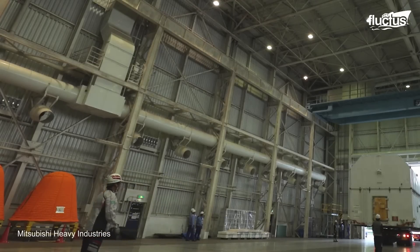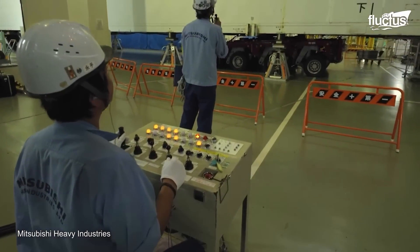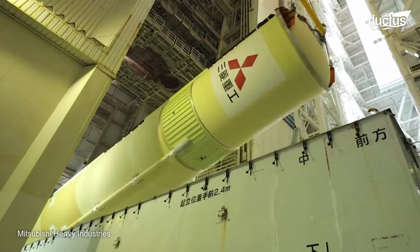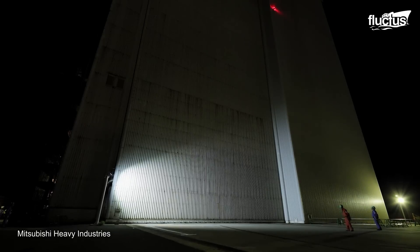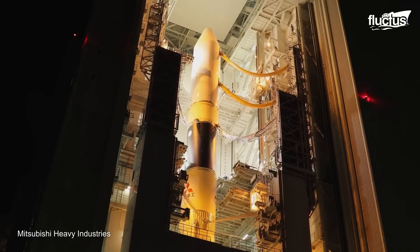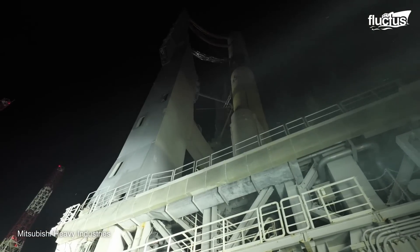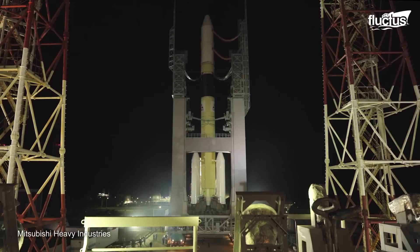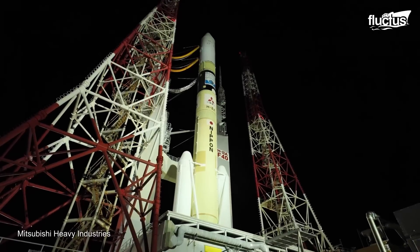Once there, the engineers start mounting the stages vertically from the engines up to the payload stage using crane systems. Considering its large size, the rocket is transported to the launch pad using a crawler transporter — a heavy-duty tracked vehicle that can carry enormous loads. The launching control systems are then connected to the combustion systems, so engineers can operate and monitor the rocket conditions before and during ignition.